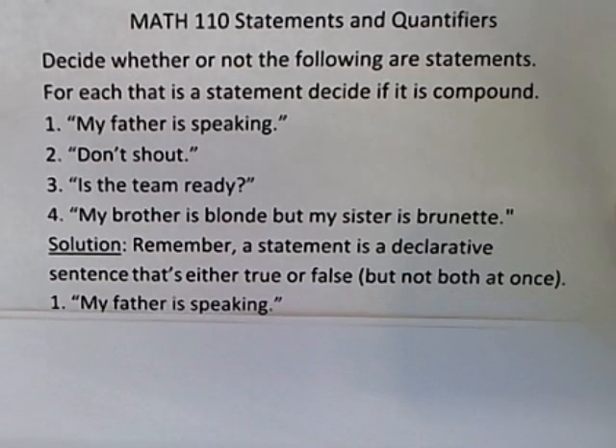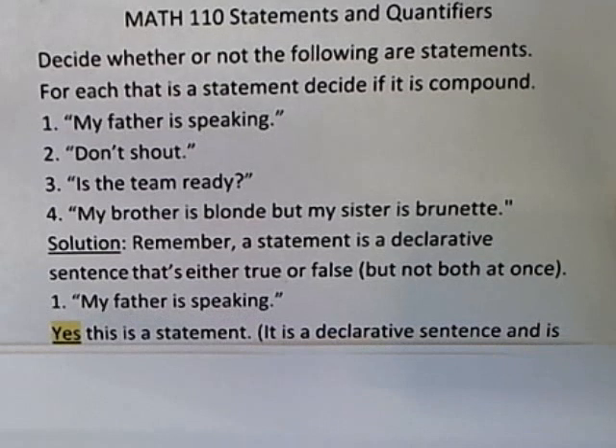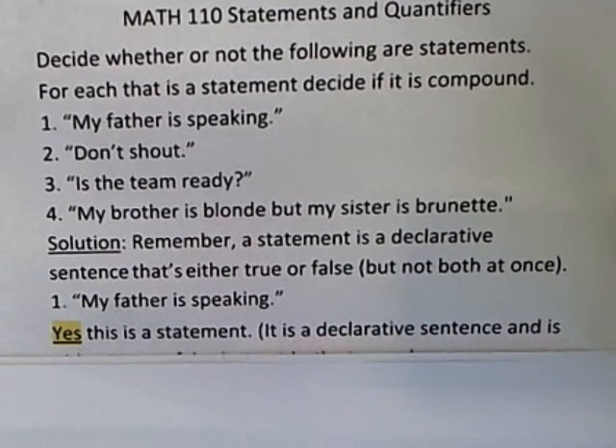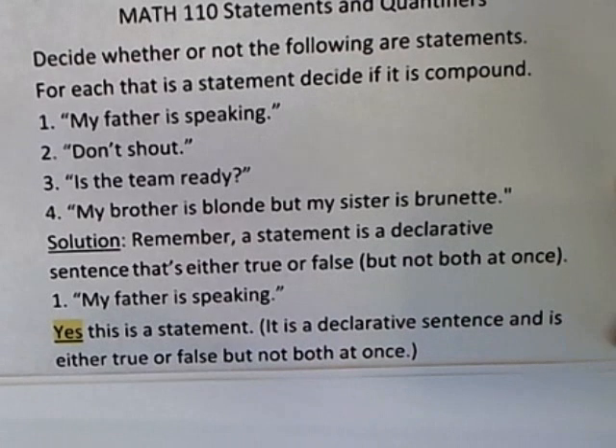Going back to 'my father is speaking' — this seems to be a declarative statement. It declares something and it's either going to be true or false. It can't be true and false at the same time that my father is speaking. So this is a statement — a declarative sentence that's either true or false but not both at once.